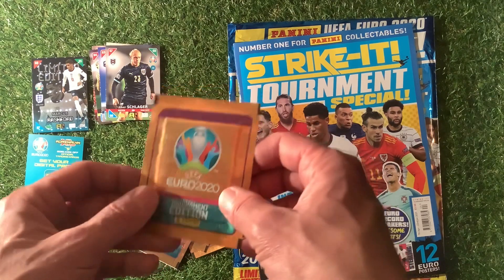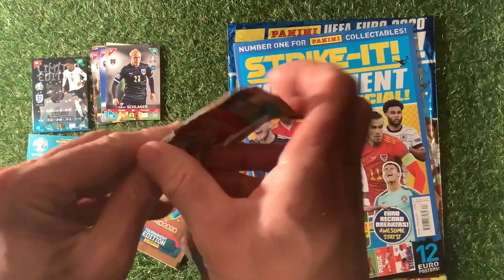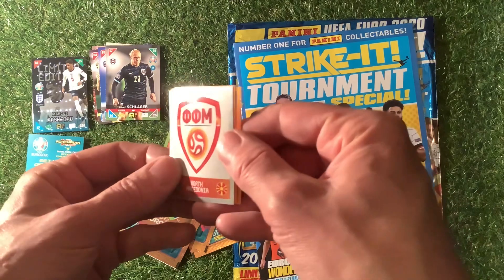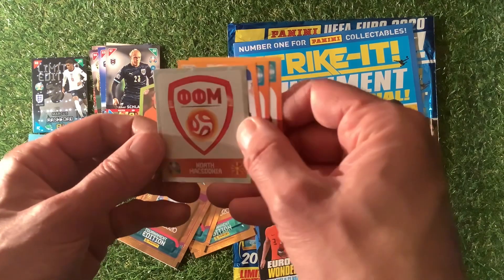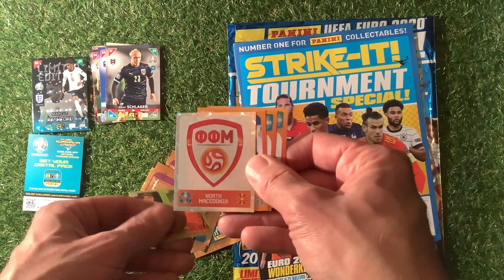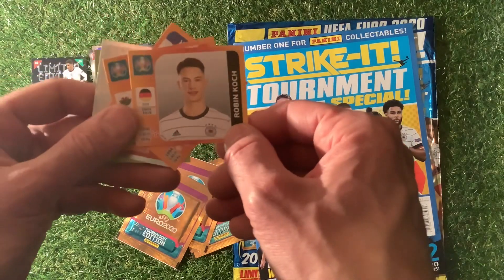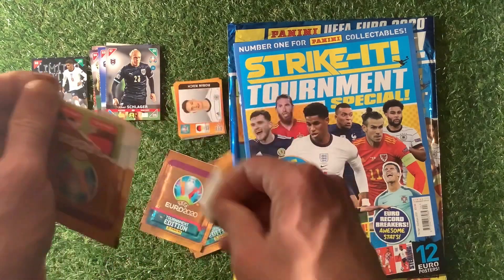Now for the UEFA Euro 2020 Tournament Edition sticker pack. We've got some half stickers in here - a North Macedonia one with a shiny etched Panini logo in the background, with coral colouring around the outside. And there's Joe Allen as well. No Ronaldo yet but we've only opened one pack.